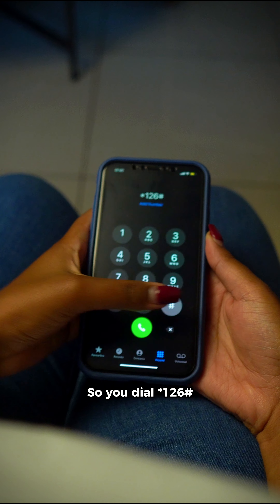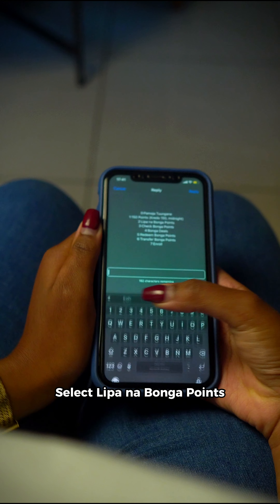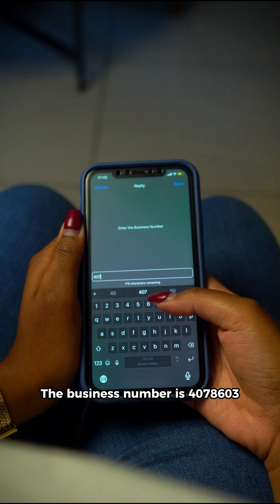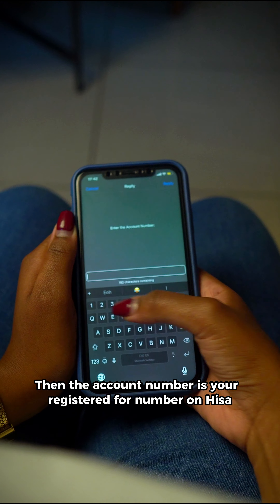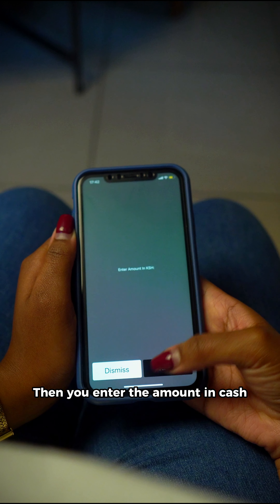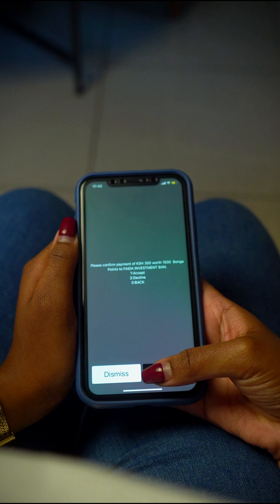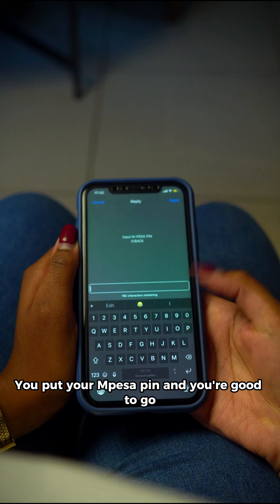You dial star 126 hash, then select the Bonga Points option. The business number is 4078603, and the account number is your registered number on HISA. Then you enter the amount in cash. After that, it will bring up the FIDA investment bank that HISA accepts. You put in your Mpesa PIN and you're good to go.